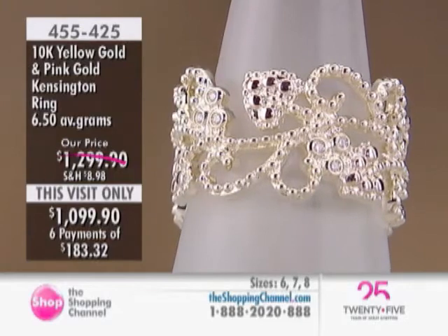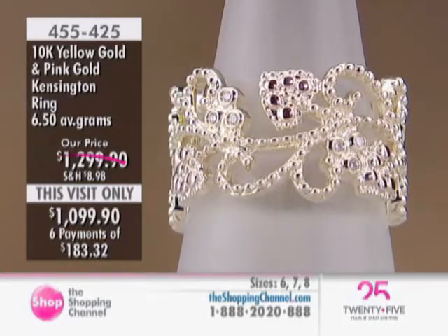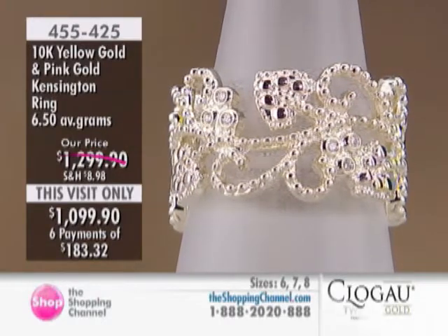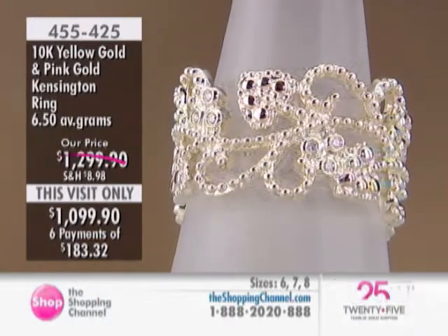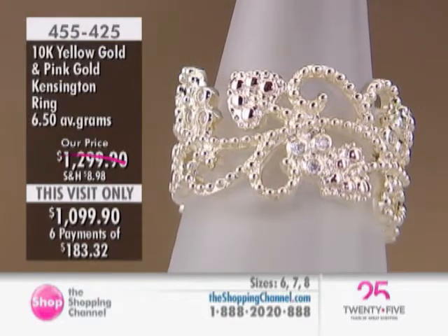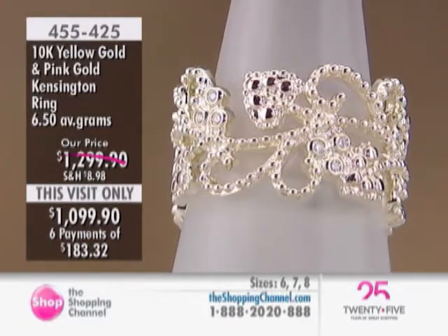Every piece — this one can't be sized. Every piece needs a mold for every size. We're lucky this is just one mold on this one, plus the pink gold which is added on top. It's a beautiful piece.